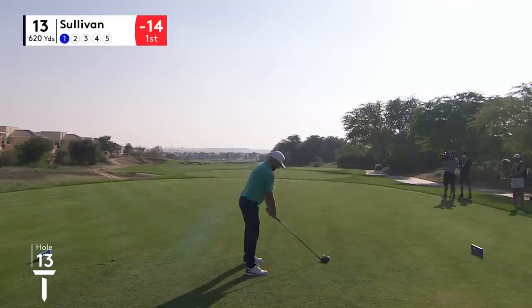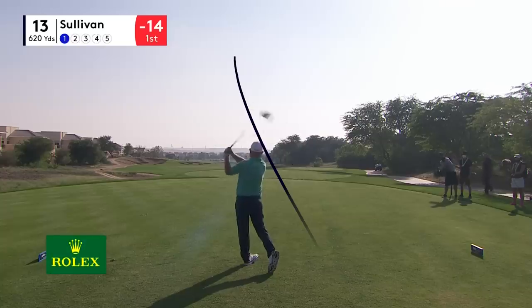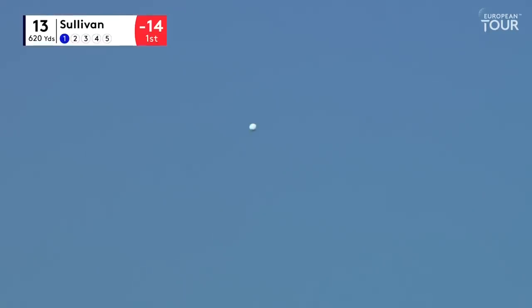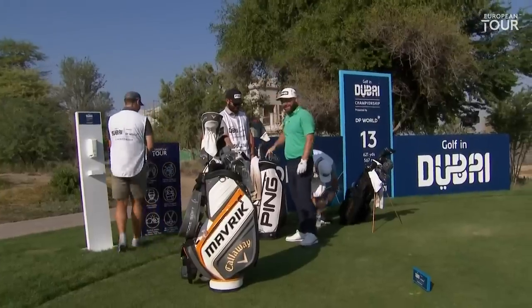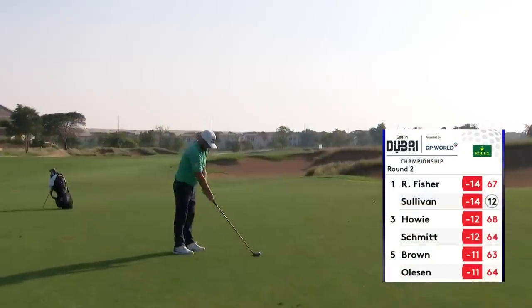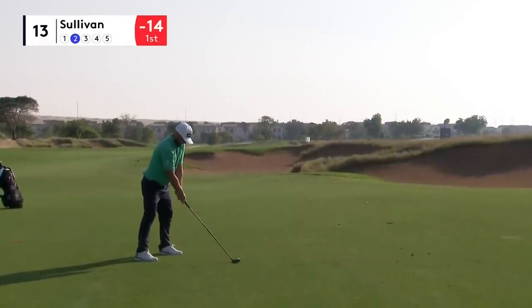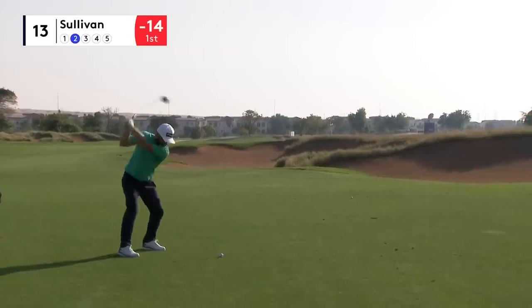Sometimes that happens and as you saw yesterday you see them go in, then today the hole heals up. But Sully doesn't try to hit it hard - he plays with it in himself and that's a great asset. He never tries to outplay himself, he does what he does and he does it well. He's setting up for a right-to-left draw, though his go-to shot is a fade.